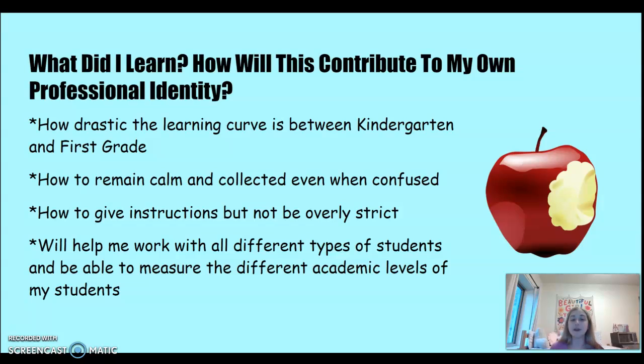I also learned how to remain calm and collected even when I was confused — there were multiple times I had to ask questions because something wasn't working or someone needed something. Remaining calm was a great skill. I also learned how to give instructions without being overly strict, balancing being caring and sensitive while still getting things done in an orderly fashion.